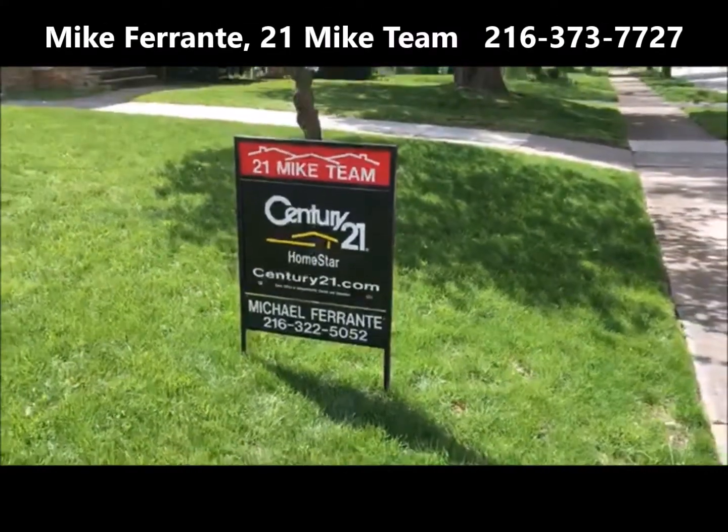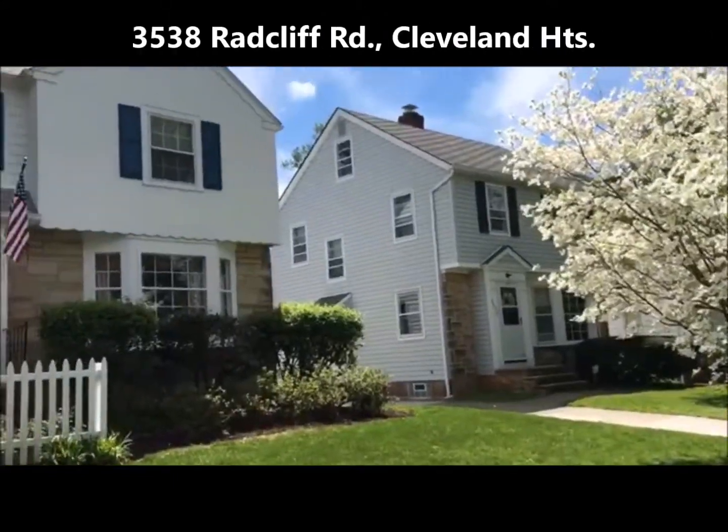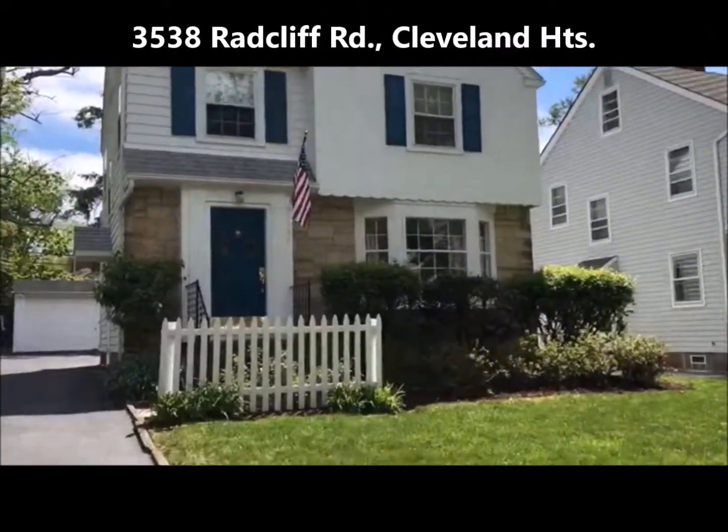Hi, it's Mike Ferrante from Century 21 Homestar and the 21 Mike team, and I have another video tour for you. This is 3538 Radcliffe Road in Cleveland Heights, Ohio.